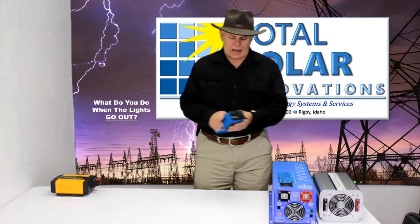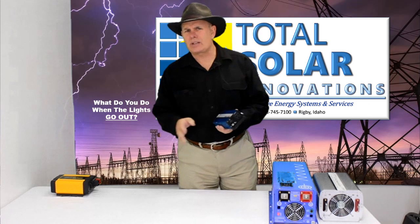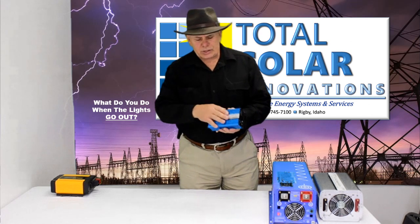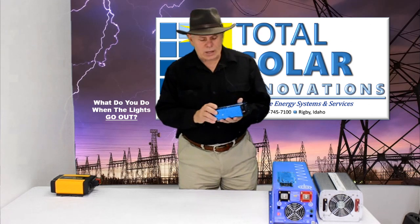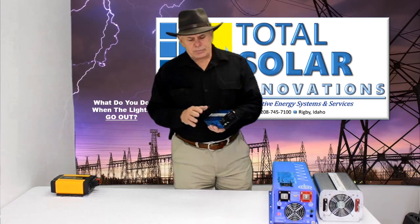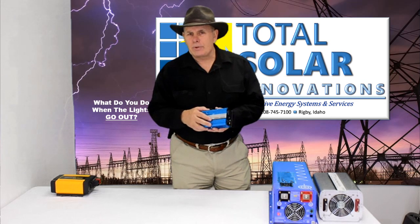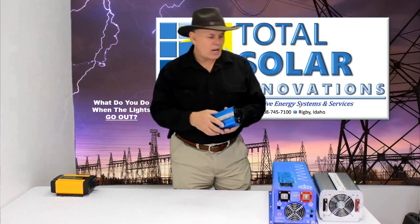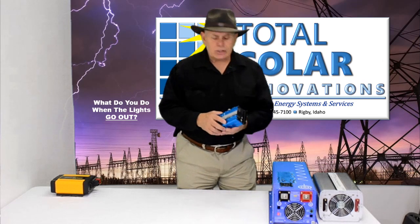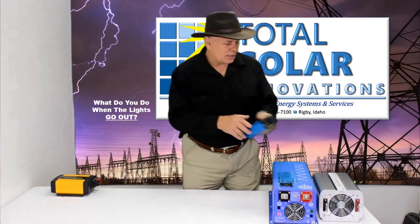One more thing: on some of our units we have a dual inverter system. We're the only company that does a dual inverter. This small one is a 300-watt, 600-watt surge capacity, pure sine wave. We use that with our smaller units because sometimes, when you just want to use lights, laptops, small computers, or a radio, you don't need to turn the whole big inverter on. You can just use a little bit of power with this little system.